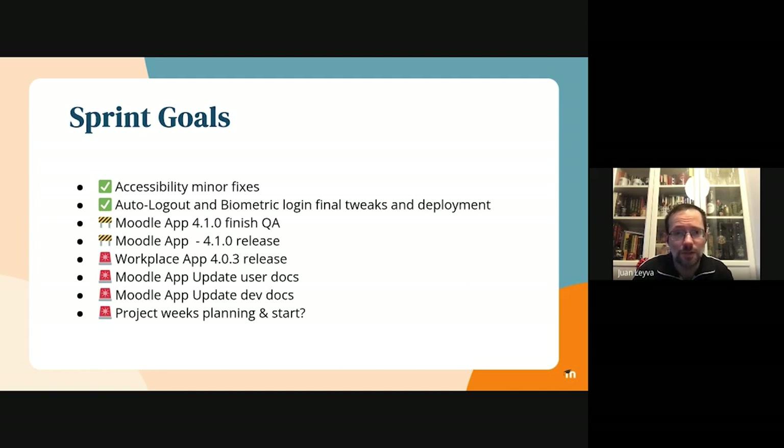We are going to be doing additional work to improve the app accessibility in the next version. We also integrated and deployed the biometric login solution, and I will show you a few screenshots in the next slide.